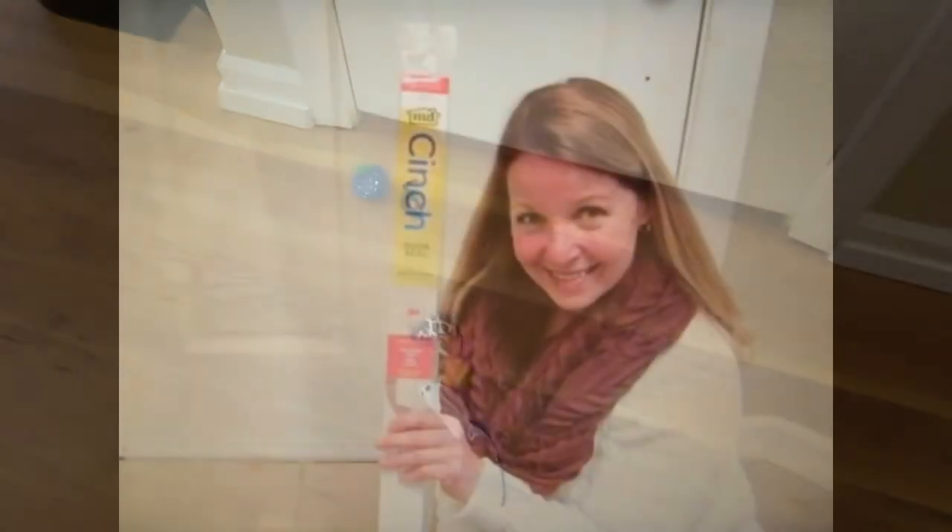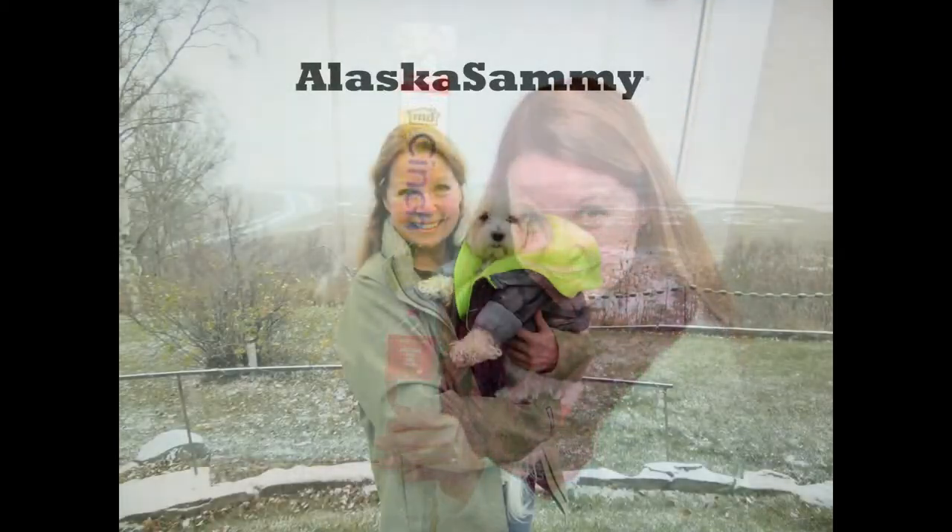Check out the cinch door sealer if lost toys are a problem with your cats. Please subscribe to the Alaska Sammy channel.